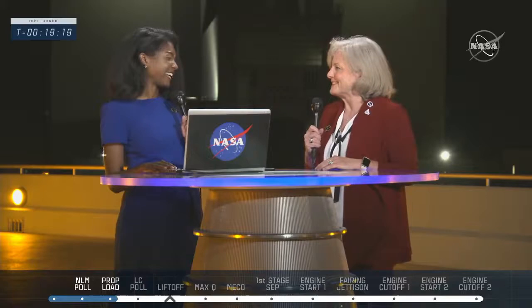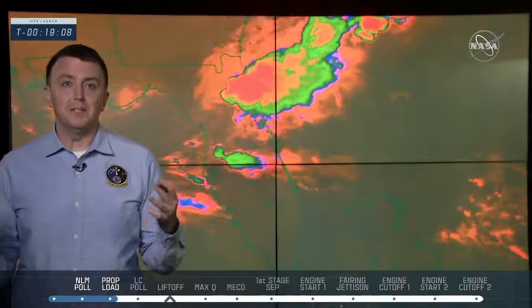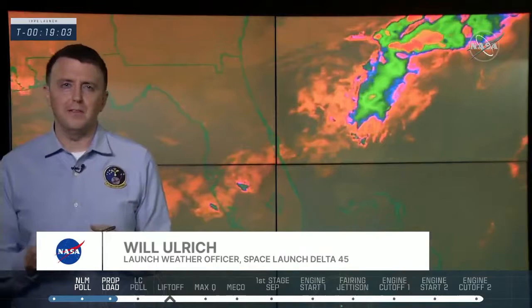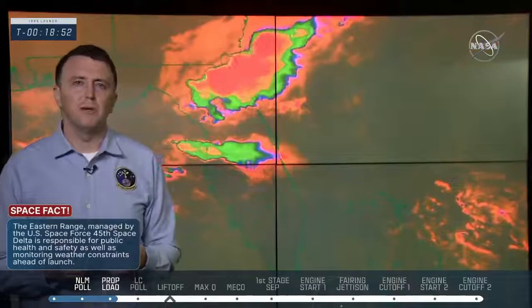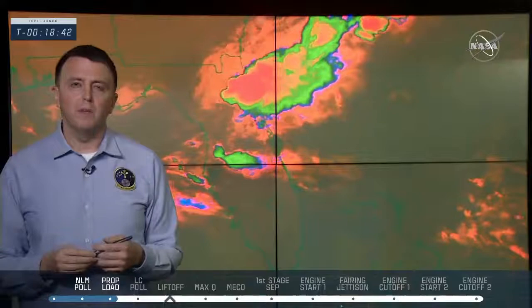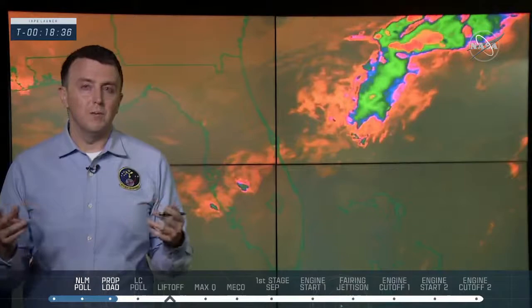Launch weather officer Will Ulwick of Space Launch Delta 45 reported excellent conditions despite some clouds from a weak cool front. Satellite imagery showed clouds moving from the eastern Gulf of Mexico into the western Atlantic. The 45th Weather Squadron evaluated nine lightning launch commit criteria to ensure no threat of natural or rocket-triggered lightning. Conditions have looked very favorable since L-minus two hours. The final weather brief gave a greater than 90% go for weather, with an 80% go for tomorrow's backup window.